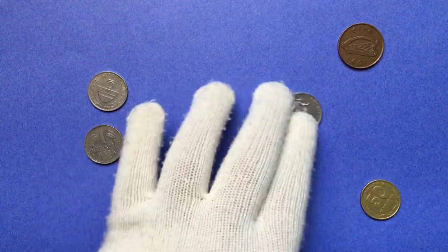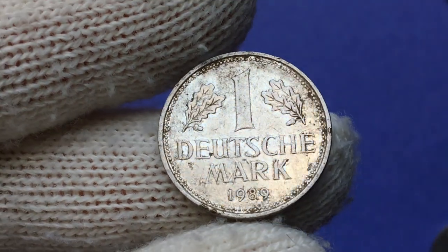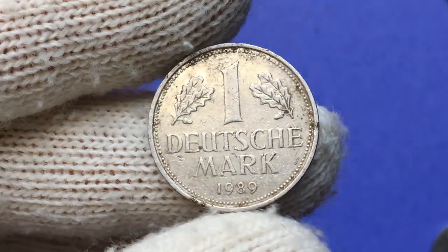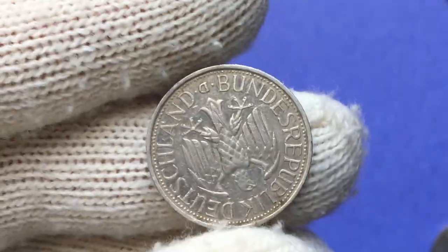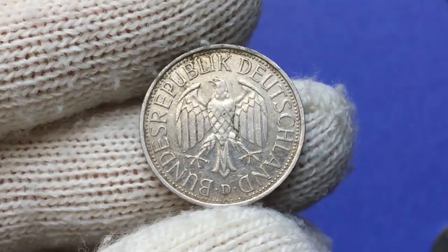In this video I'm going to talk about an awesome German coin: the 1989 one Deutschmark from the Federal Republic of Germany. This coin had been in standard circulation until 2001, when euro coins were introduced.